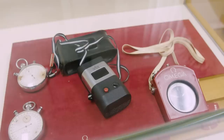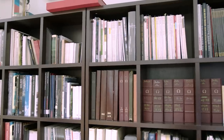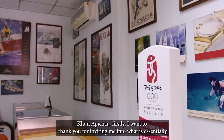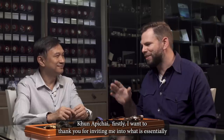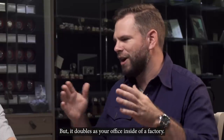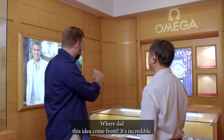For over 25 years, Khun Abichai has been collecting not only Omega watches, but all sorts of Omega historical odds and ends. Khun Abichai, firstly, I want to thank you for inviting me into what is essentially the Omega Passion Museum of Thailand, but it doubles as your office inside of a factory. Where did this idea come from? It's incredible.